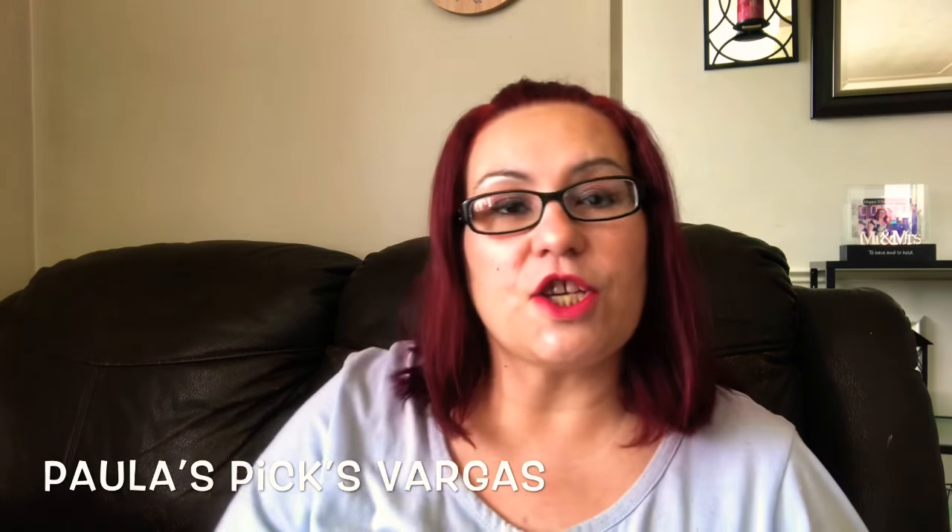Hi everyone, welcome back! I have another happy meal to share. I received it from Paula — she has a YouTube channel called Paula's Pics Vargas where she does Dollar Tree hauls, Hobby Lobby, and 99 Cent Store hauls. She's such a wonderful person, so go check her out!